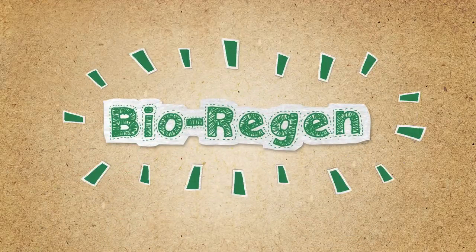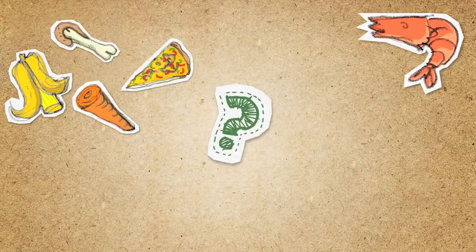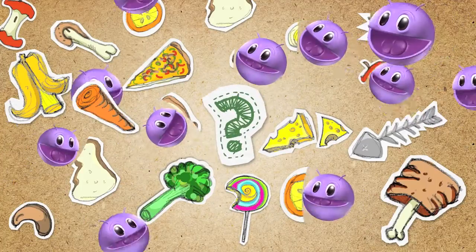Bioregion. Everybody needs energy and to get it we eat. But where does our food come from? And where does it go? How do we continue to gather enough energy to feed us all?